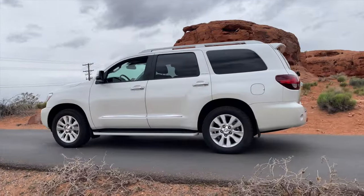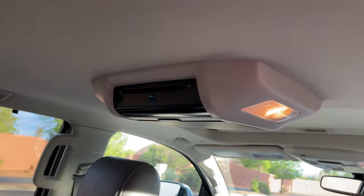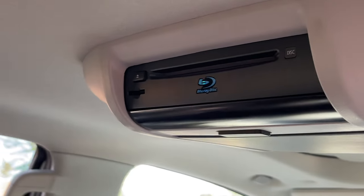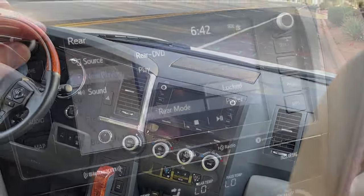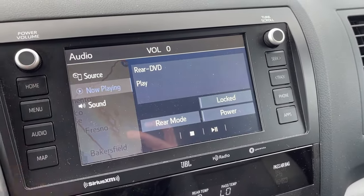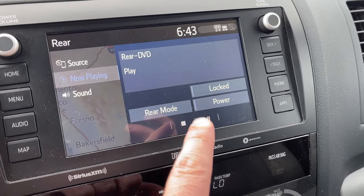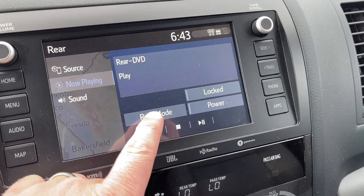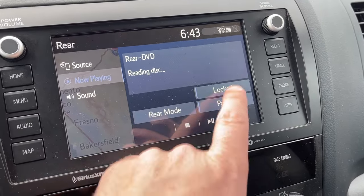The first thing I want to get into is the DVD player. It was possibly an option, but the only ones I could find it in were the Platinum edition. The DVDs are loaded right above the display, not at the front of the vehicle, and you can tell it really wasn't designed to run a DVD player. The rear controls only let you play or pause — there's not really a way to skip chapters or go back.